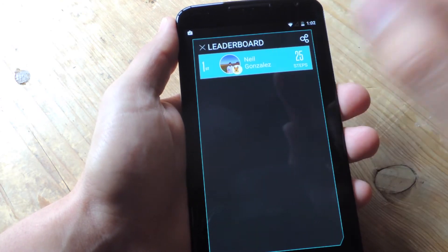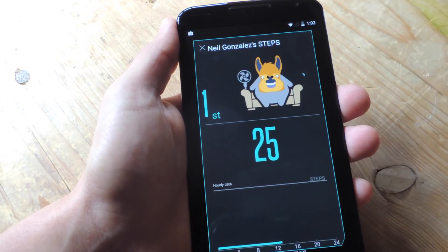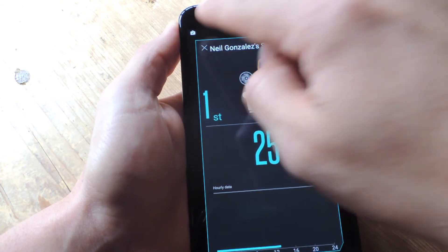Then you can check out your own progress, see what you're doing. So today I'm being a lazy ass, therefore my avatar is being a lazy ass and sitting on the couch.